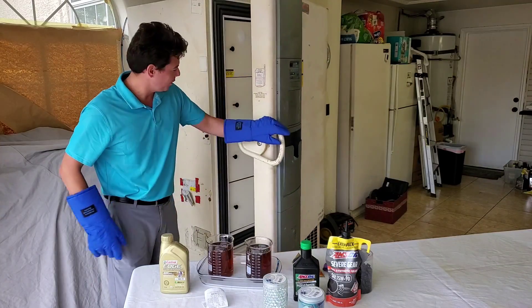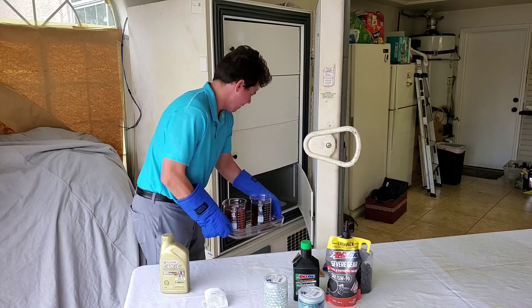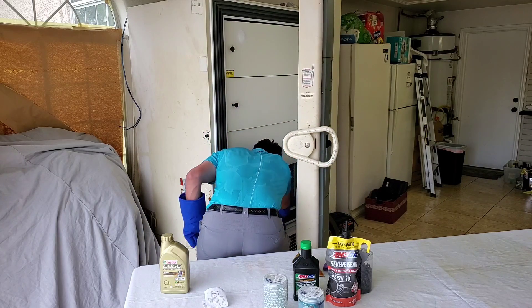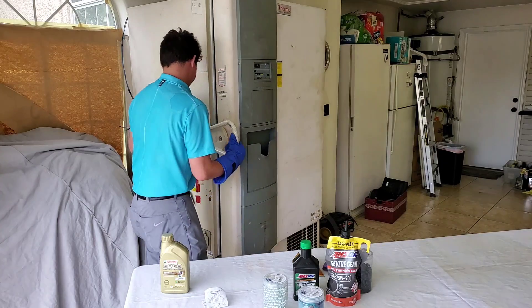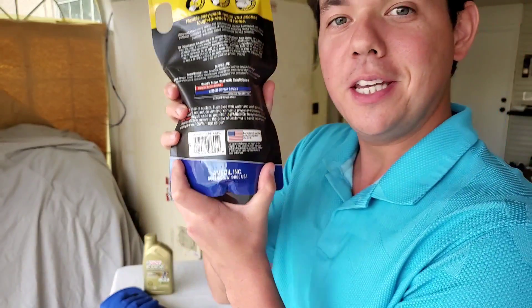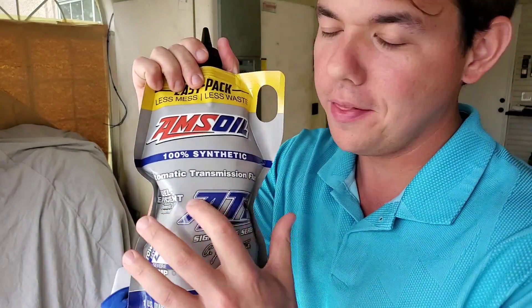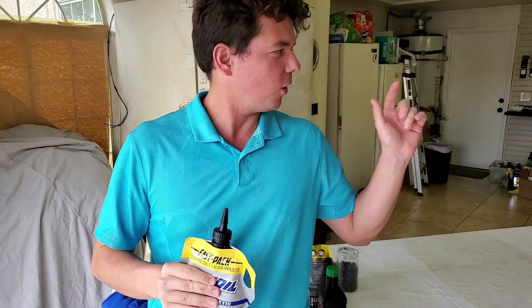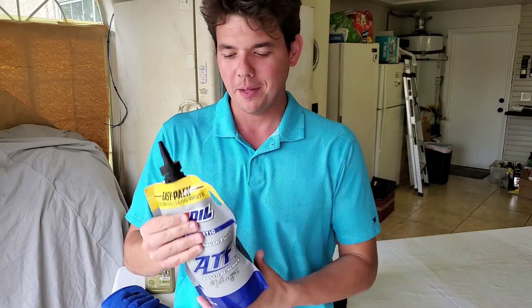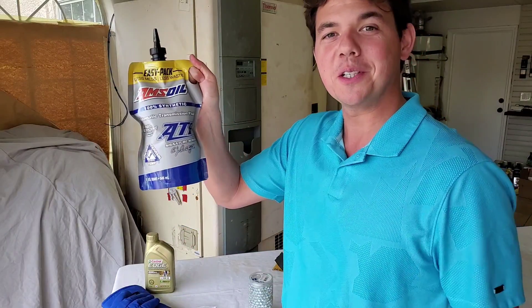Into the cryogenic freezer we go — negative 55 degrees Celsius. Here we go. And this is the ATF fluid I mentioned, 100% synthetic. We actually did a cold flow test on this, so I definitely want you to check that out. That'll be right here in this playlist, which has a whole lot of other cold flow tests. We will see you back next time right here on Synthetic Oil Protection. Cheers to protection.